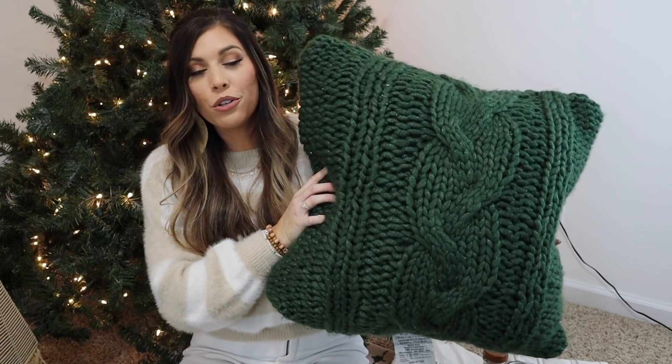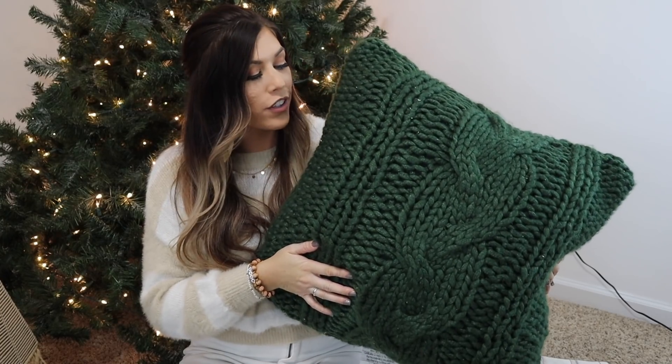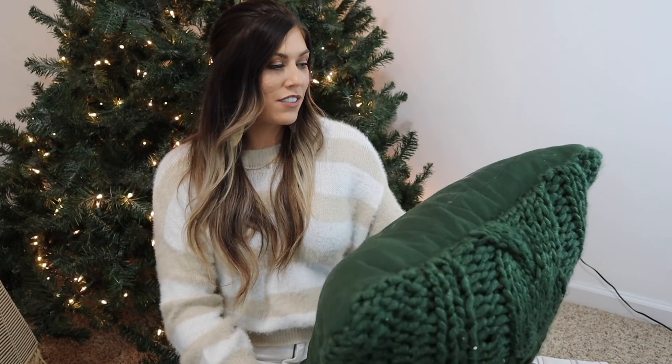Last find is this beautiful hunter green pillow with a knitted sweater pattern — I'm obsessed with it. I'll try to have everything linked down below. If you can't find something or want a specific link, just let me know in the comments. That's it for today's huge Christmas decor haul! Don't forget to check out Skye's video, subscribe, and like this video if you're excited for all the Christmas content. Hope you guys have a great day — bye!